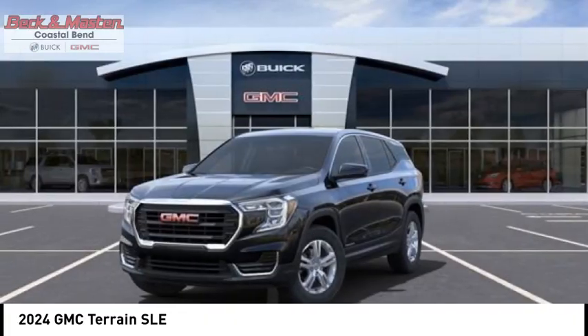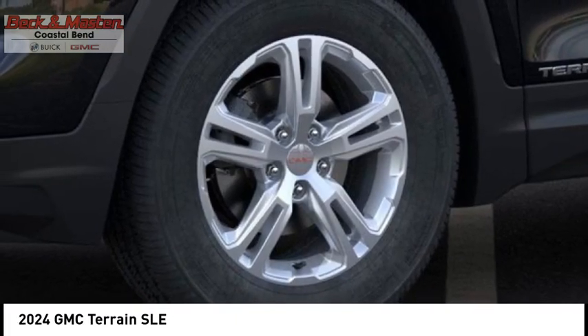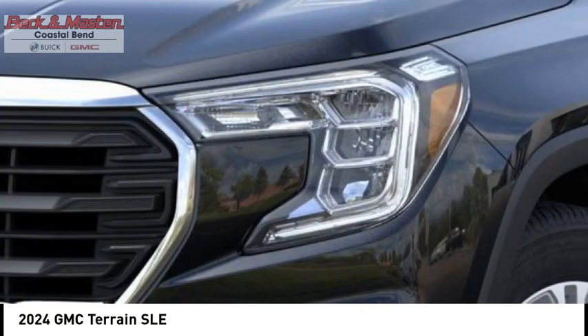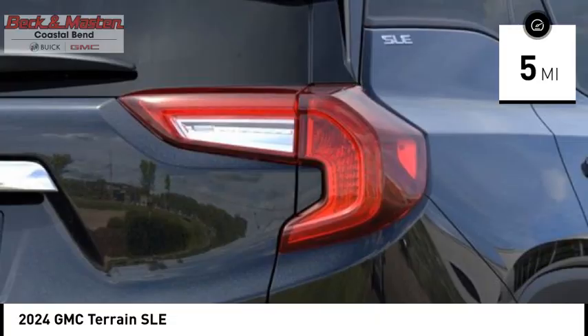Letting occupants enjoy a confident driving experience, and an EPA estimated 32 highway MPG is not bad either. This vehicle has less than 100 miles. Here are some of this vehicle's great options.